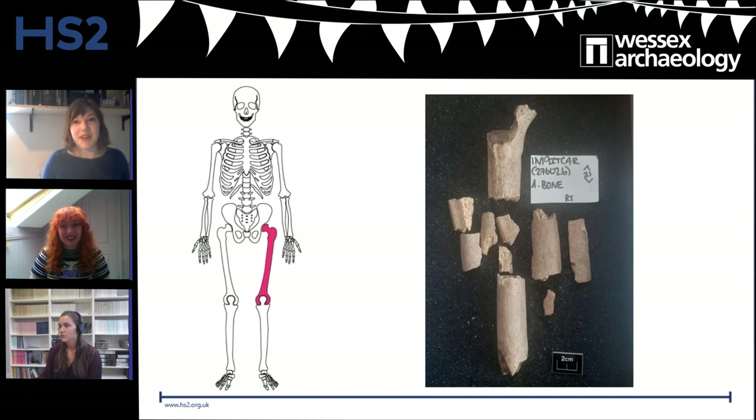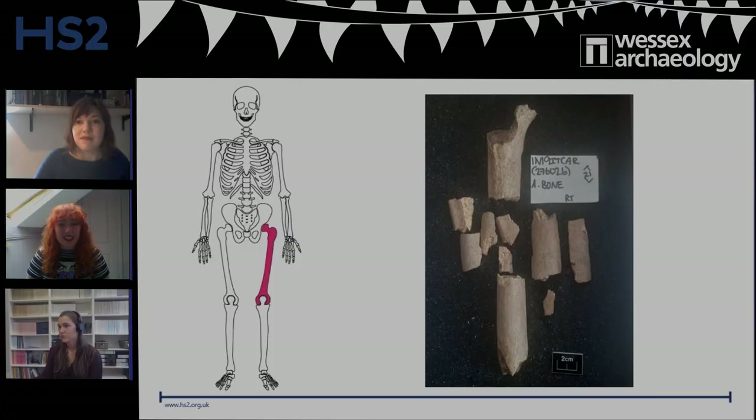To further reinforce the significance of Iron Age burial practices, we can look at another site that's quite similar and is approximately six kilometres away — Covington Woods.